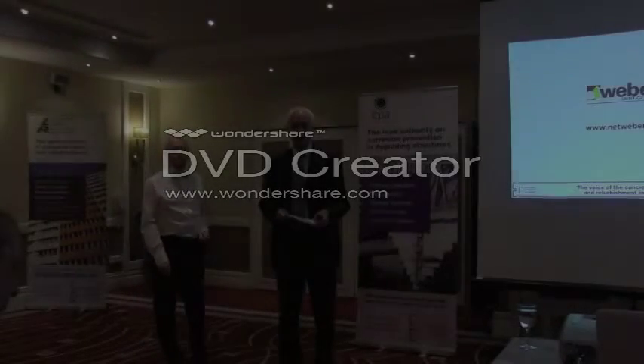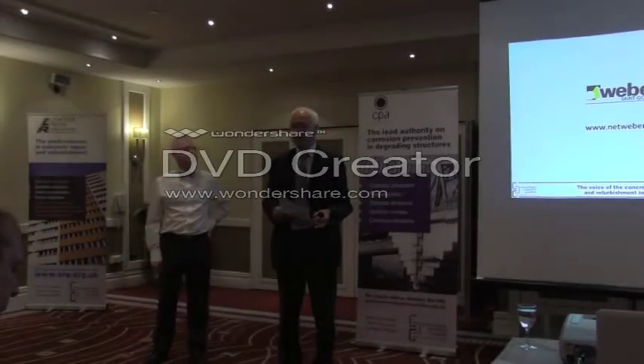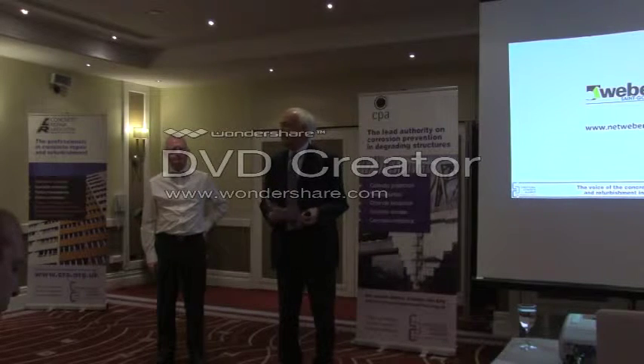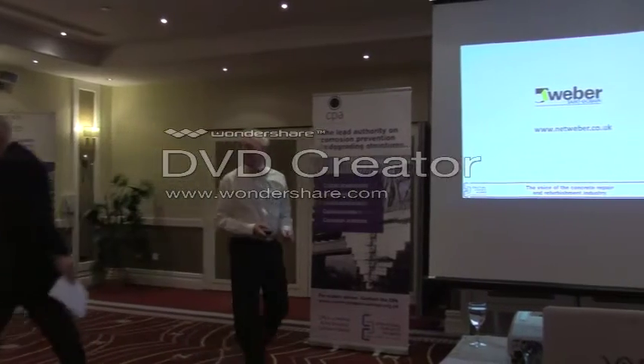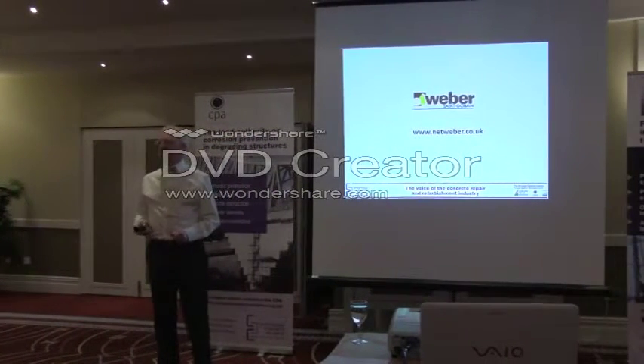Our final speaker this morning is Bill Jones. He's going to talk about sprayed concrete. Quite wisely, Chris avoided the subject of sprayed concrete — he just briefly mentioned it — so I'm going to go into a lot more detail. Thanks a lot. Thanks Chris, a very interesting talk.